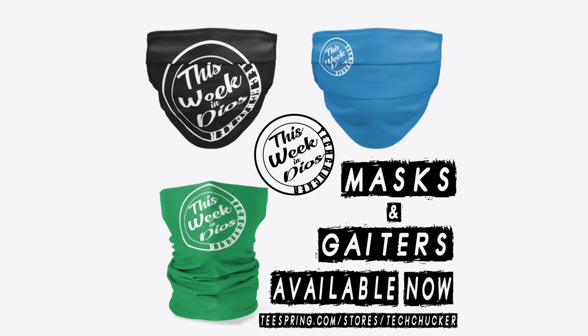Some other housekeeping: if you're not familiar, we do have Tech Chucker and This Week in Dioramas gear at teespring.com/stores/techchucker. We have a new set of designs for some face masks, so check that out — a little bit lower cost than the shirts, so if that's more in your wheelhouse, by all means go check it out.